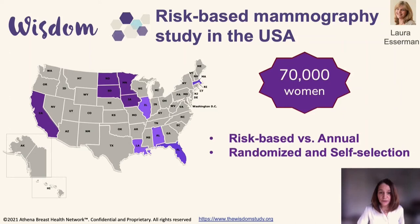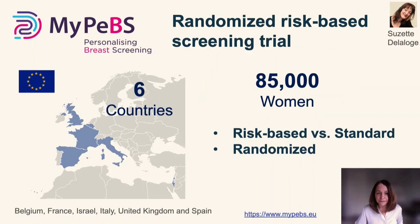Another example in the US is the WISDOM study, led by Laura Esserman at the University of California, San Francisco, aiming to recruit about 70,000 women. The study compares a risk-based approach for screening against annual screening, allowing women to decide whether they want to be randomized into the two arms or select one. Women will be followed up to understand whether these two approaches make a difference in health outcomes. The study is still ongoing.